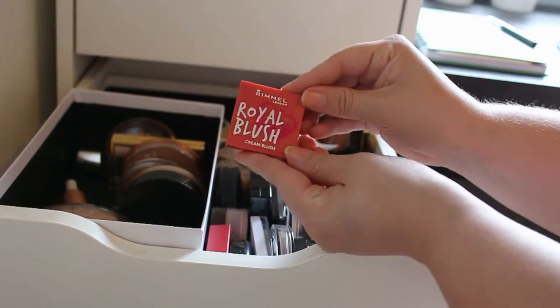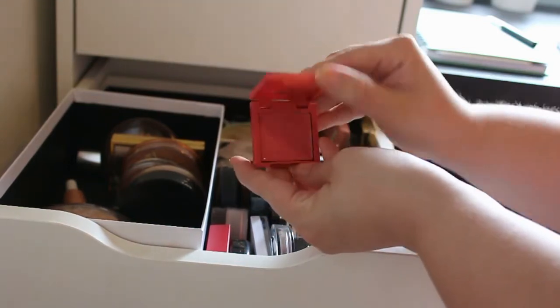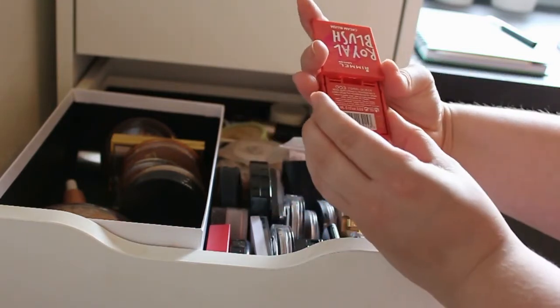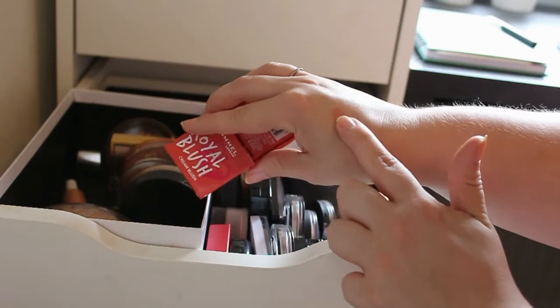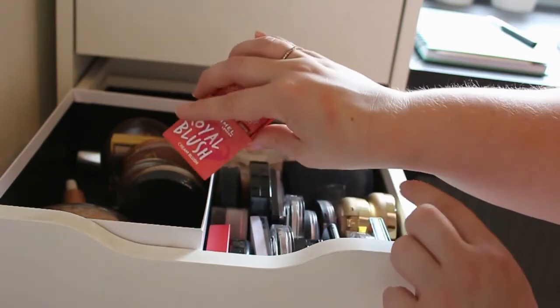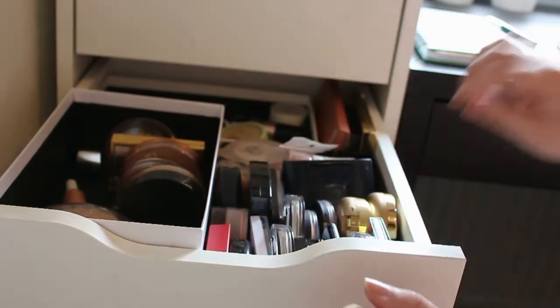Next up I got this Rimmel Royal blush — this is a cream blush in the shade called Queen. I don't know because this is such a pretty color, but I'm going to keep it. I can't help myself.